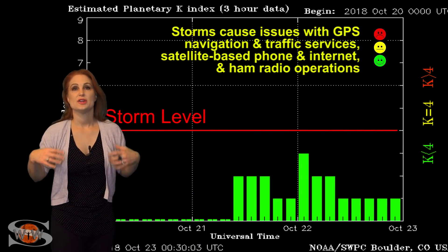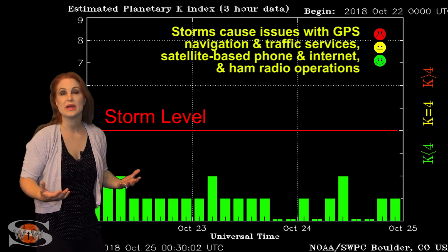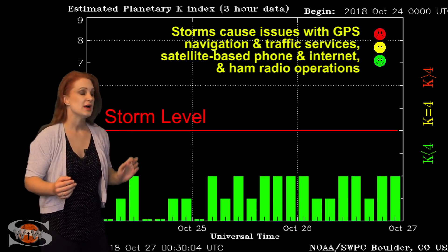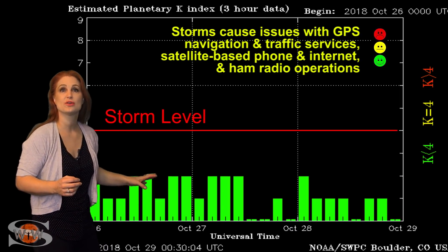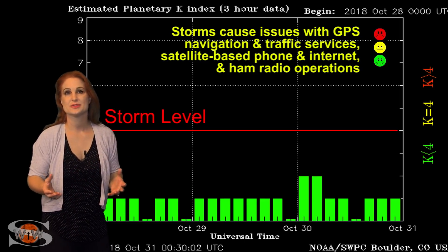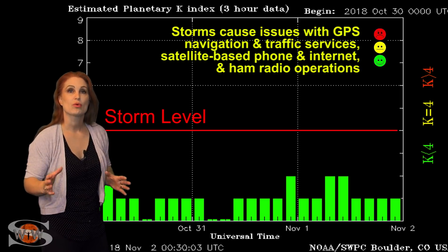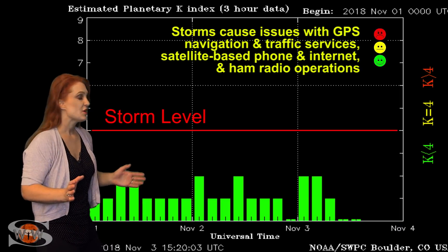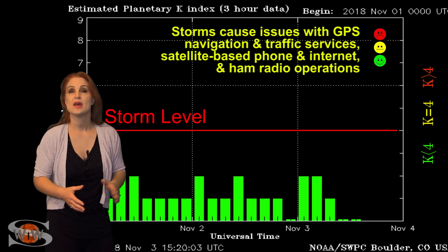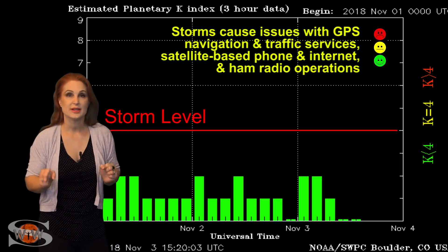Switching to your solar storm conditions, you can see we've actually been hovering around quiet to unsettled conditions easily for the last couple of weeks in October. The last time we actually hit storm levels was mid-October and that was even just for a short while. But all of this is going to change as that fast wind from the coronal hole in the Earth strike zone hits us. We should be bumping up to active conditions, possibly even storm conditions over the next day, and those conditions might linger for a few days before things begin to quiet down.